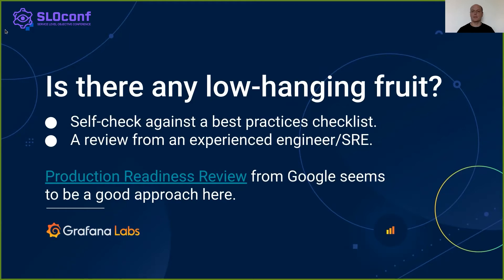Going bottom-up, these issues might be discovered by analyzing the product in question. There is prior art for this. Google's production readiness review is a process that engages SRE teams with product teams, giving the product team feedback from experienced engineers outside the team. However, at Grafana Labs, we don't have separate SRE teams adopting production services, and thus the process has to be tailored for our purposes.